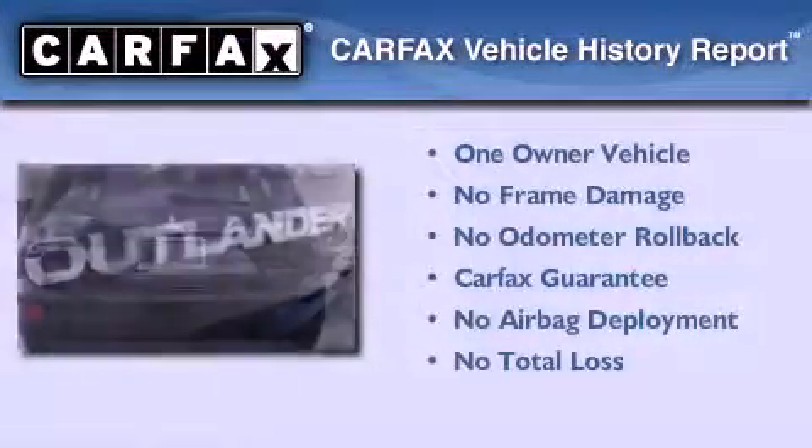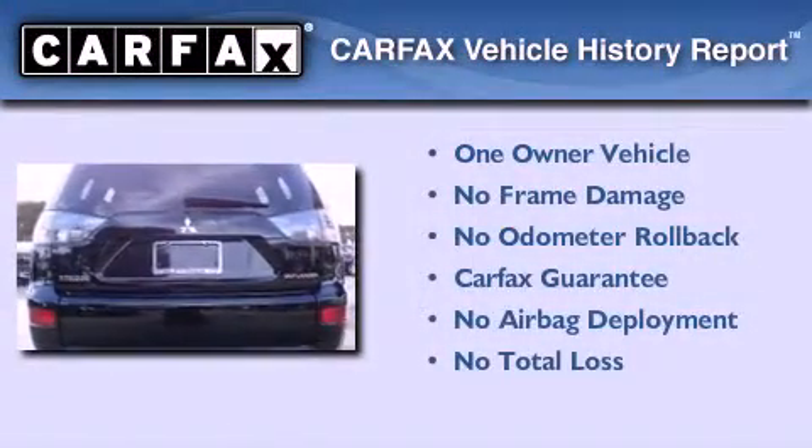This Mitsubishi has had only one owner and it qualifies for the Carfax buyback guarantee. Please call today to reserve this vehicle for a test drive.